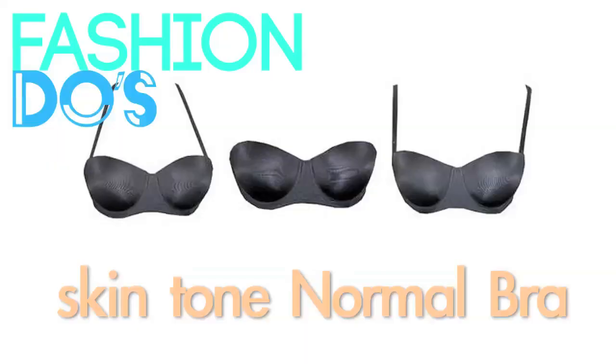You're going to need a normal bra that is skin tone. You want to get something that's as close to your skin tone as possible because this is going to make sure that it is invisible underneath your clothing. A lot of people think that they need a white bra and a black bra, but that's kind of like a myth.